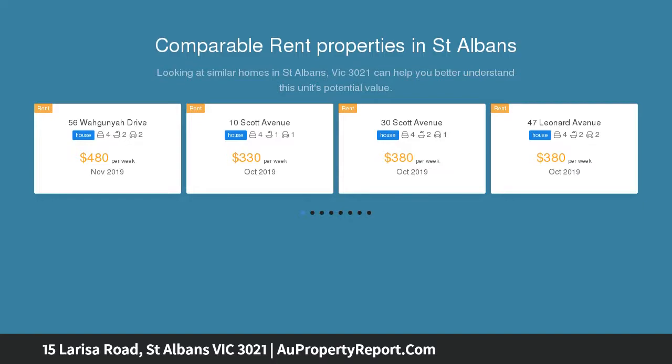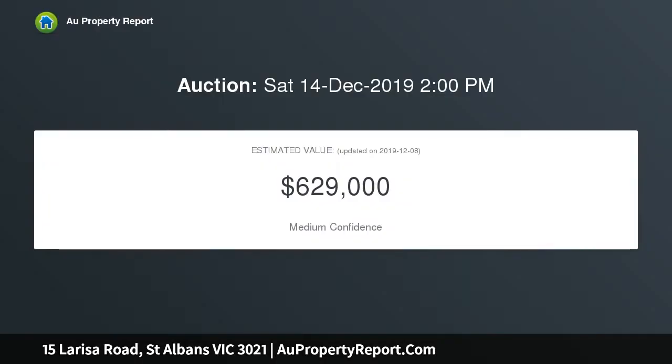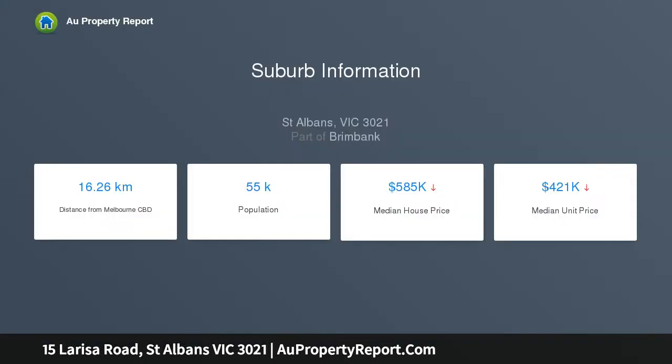Framed by neatly manicured gardens, delightful open-plan interiors encompassing a lounge connecting to airy modern dining and kitchen that enjoy a sunny side patio. Three well-proportioned bedrooms, a stylish bathroom and main bedroom en suite contribute to the accommodation, with an additional rear retreat that will suit a fourth bedroom if so desired.